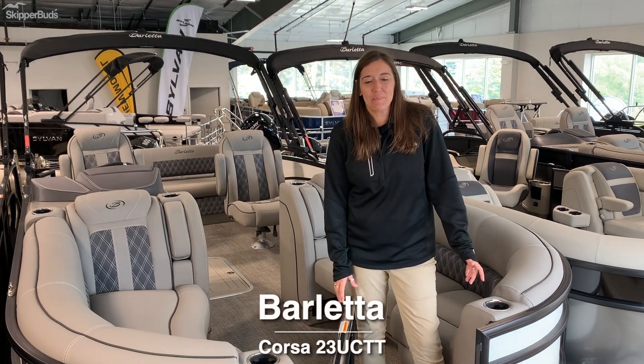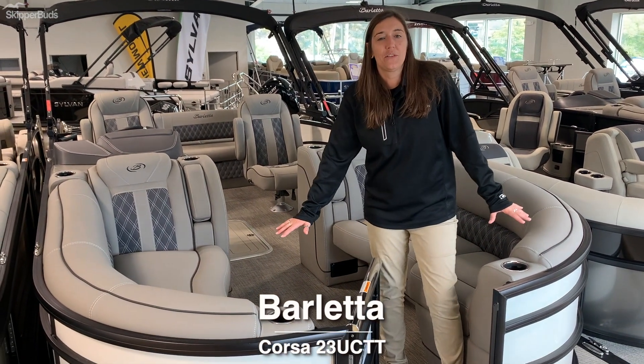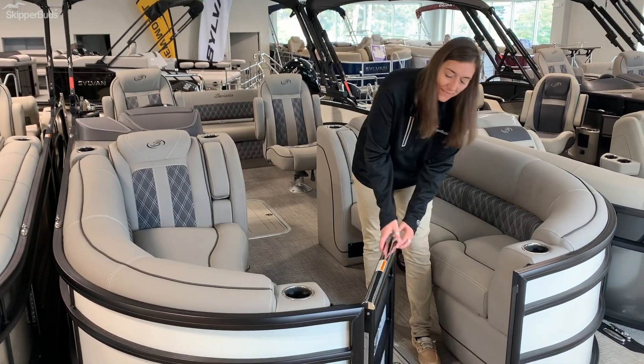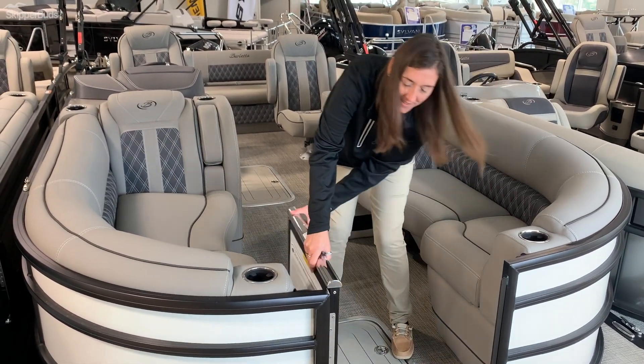Hey Buds! We're here at Cass Lake Skipper Buds and we're on the new 2022 Lusso L23 UC Tri-Tune. It's a beautiful white opal on the outside with the black railings. We've got the patented doggy dock view here — come on inside, let's take a look.